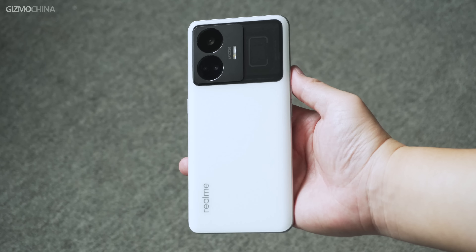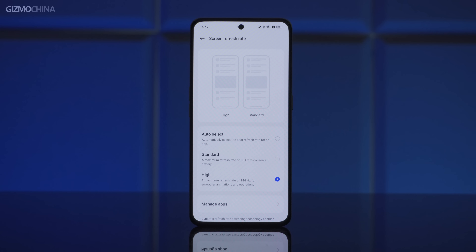I like the design of GT Neo 5 a lot in its price range. It has a lot of design elements that other phones don't have, such as the transparent area to the right of the camera module. You can faintly see the Snapdragon 8 Plus Gen 1 chip inside. Although this is just a decoration element and the real chip is not here, it shows that Realme is very confident in the chip performance of this phone.